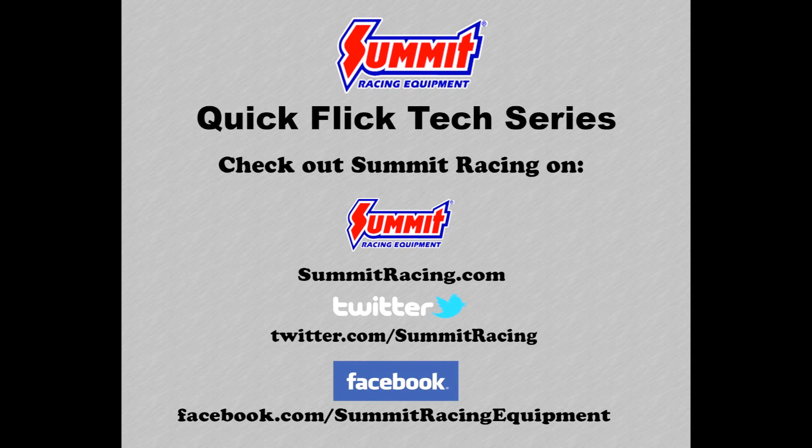For more Quick Flicks, visit the Summit Racing YouTube channel, visit Summit Racing online at www.summitracing.com, follow us on Twitter at twitter.com/summitracing, or like Summit Racing on Facebook at facebook.com/summitracing equipment. Thank you for joining us.